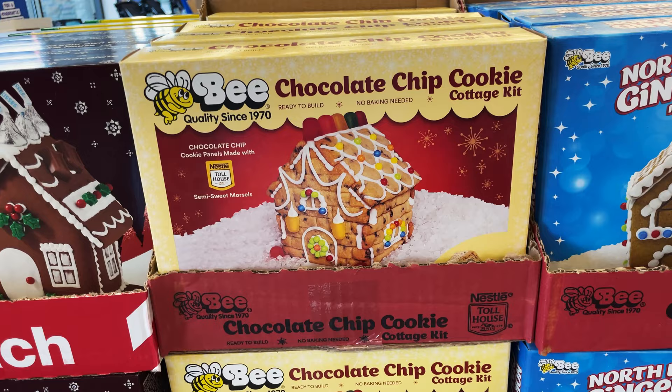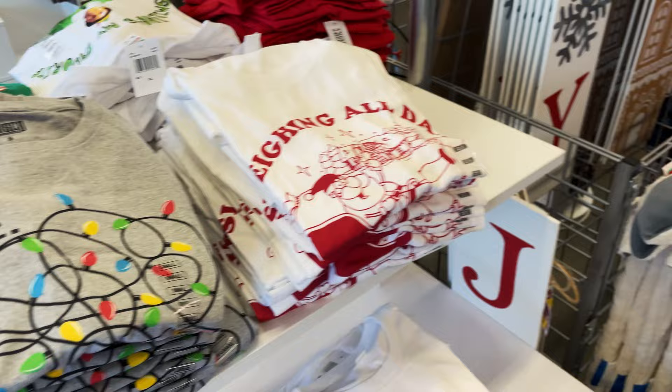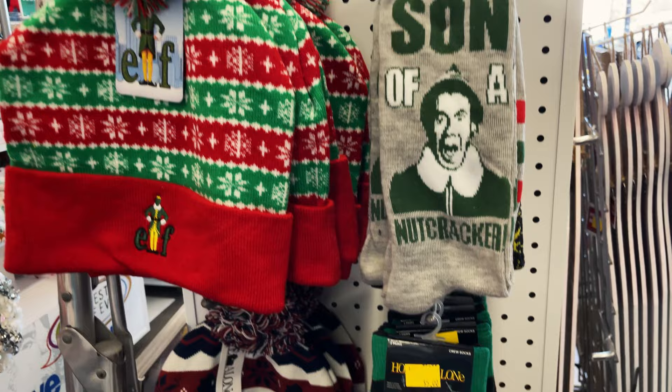These are nice little sweatshirts and then they have ones for men. They have more gingerbread houses over here - I didn't see this one, it's cute. And this one's a Tootsie Roll one. Then they have more Christmas shirts and socks, and my cute little Lexi Poo!